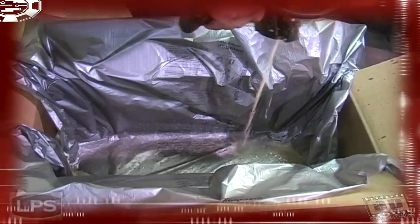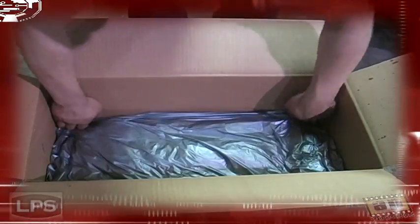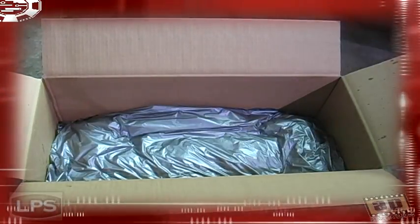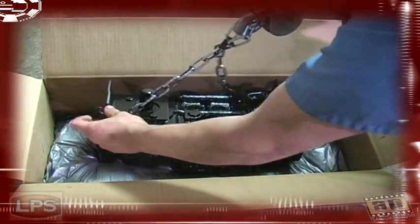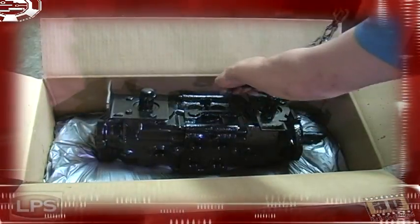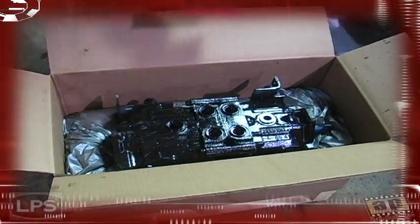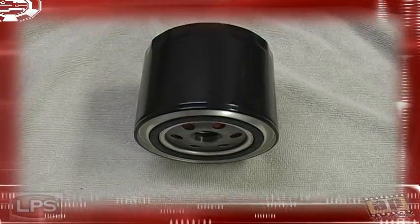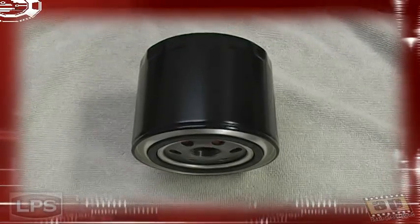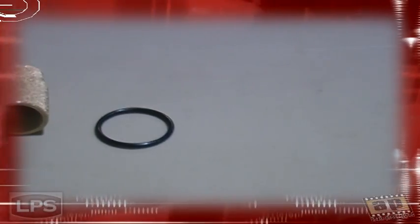When you receive your pump or motor, it will be professionally packaged and include warranty information along with information on how to return your core to us here at Loader Parts Source Incorporated. Remember, don't forget to change the oil and replace all filters to maintain a lasting and strong operating life of your newly remanufactured hydraulic unit.